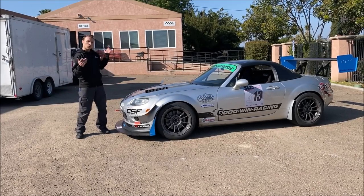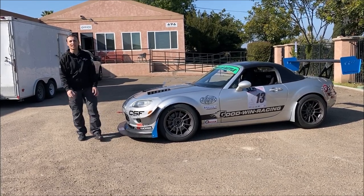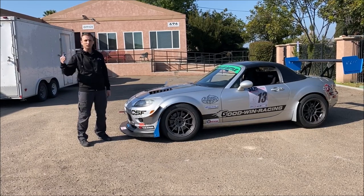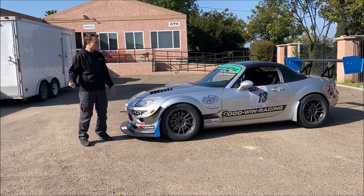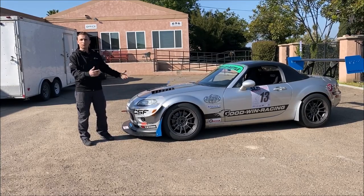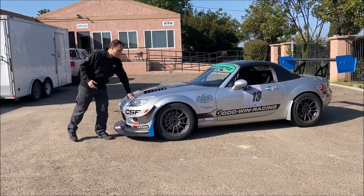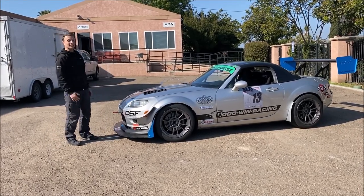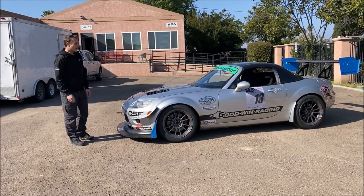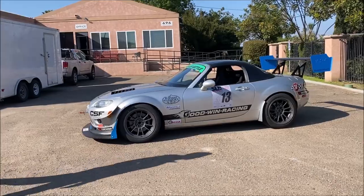Hey, it's Ryan with Goodwin Racing. We just got back with our budget NC that we just finished racing at Circuit of the Americas in Austin, Texas. Just pulled it out of the trailer and thought it would be cool to show you the car as it came off the racetrack. Aside from some tape on the headlights, that's basically as it ran in the final session on day two. Let's take a look and walk around the car.